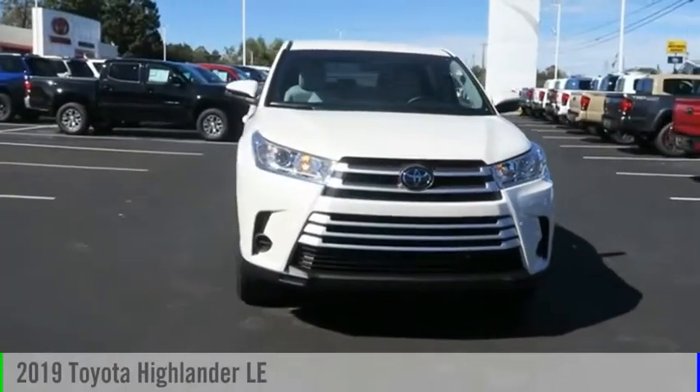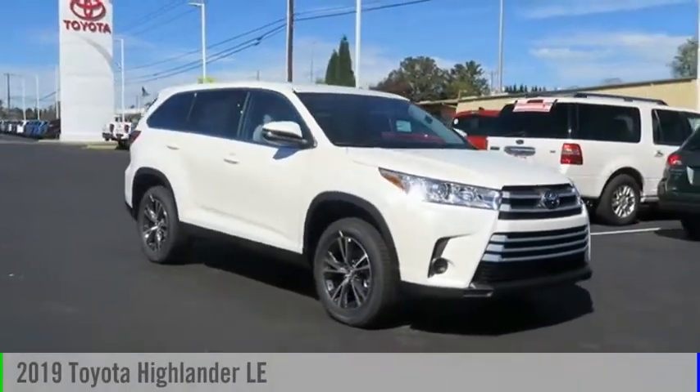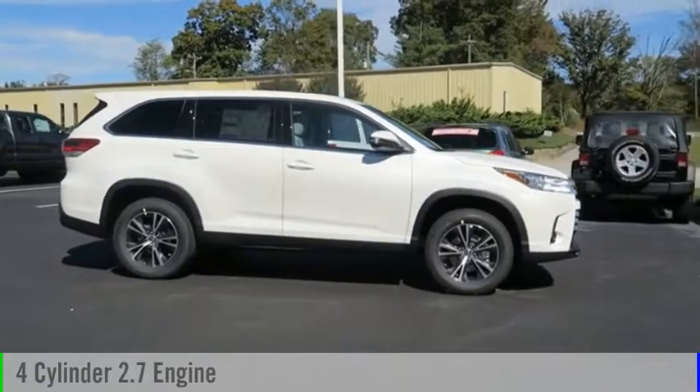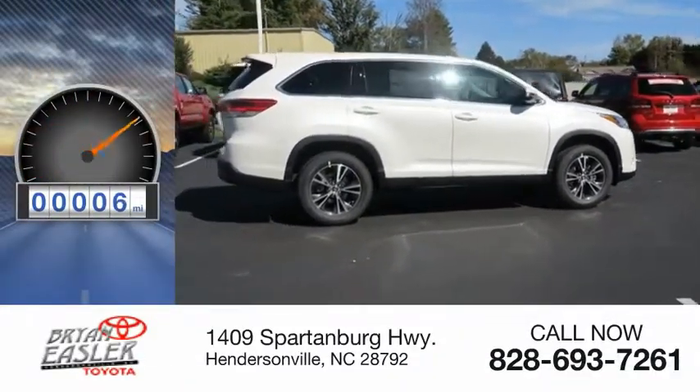Make a great choice today with the 2019 Highlander. This vehicle is powered by a front-wheel drive, four-cylinder, 2.7-liter engine, and comes with a six-speed automatic transmission. This vehicle has less than 100 miles.